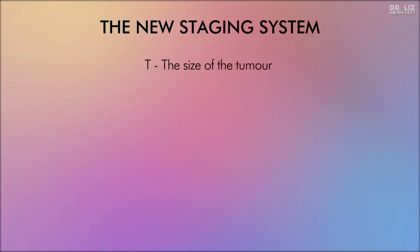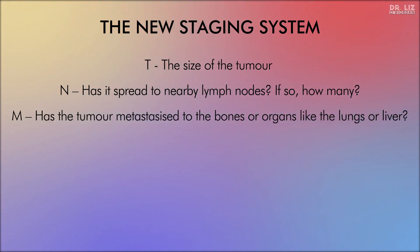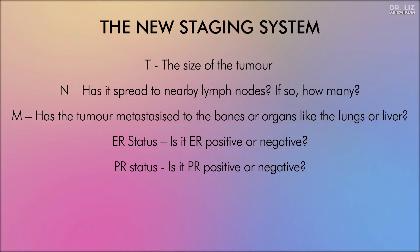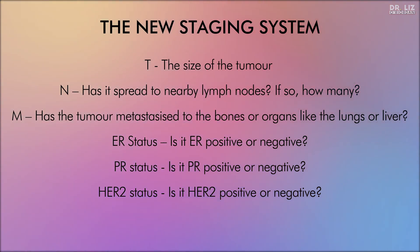T — the size of the tumour. N — has it spread to the nearby lymph nodes and if so, how many? M — has the tumour metastasised to the bones or organs like the lung or the liver? ER status — is it ER positive or negative? PR status — is it PR positive or negative? HER2 status — is it HER2 positive or negative? And finally, the grade of the cancer — that means how much do your cancer cells look like normal breast cells? In addition, if you had an oncotype test, this might also be taken into account.